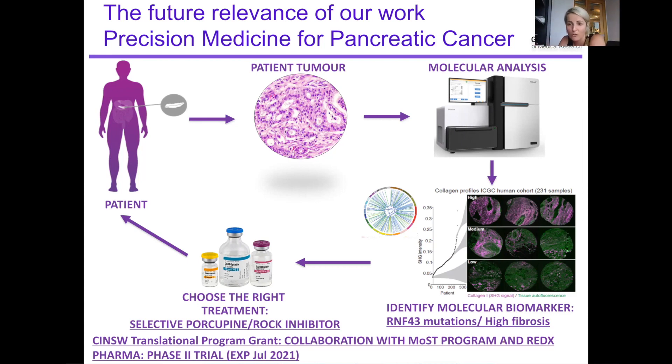We're hoping to do a lot of correlative science on the tumour material and bloods that we'll be collecting from these patients, to really try to figure out and refine potential signatures behind treatment response as well as treatment failure.